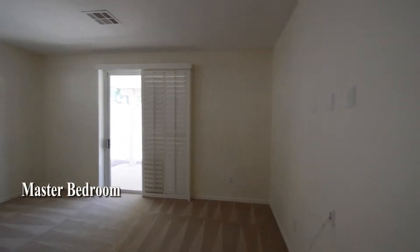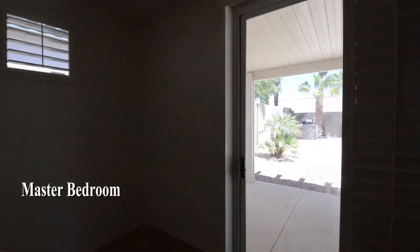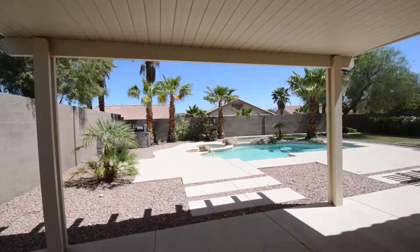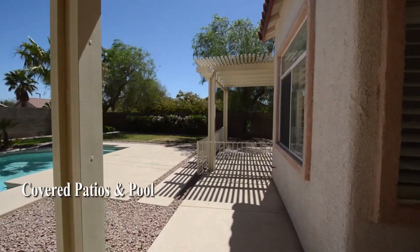The master bedroom has carpeting, plantation shutters, and a patio door to the gorgeous backyard. The backyard has two covered patios and a large in-ground pool and spa.